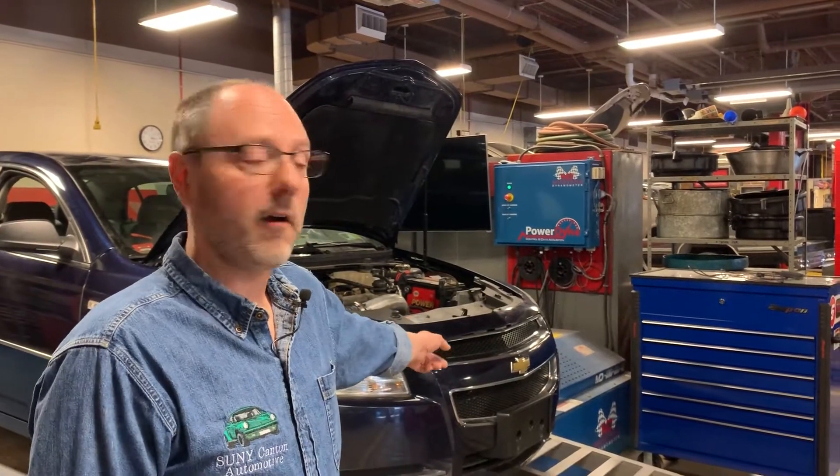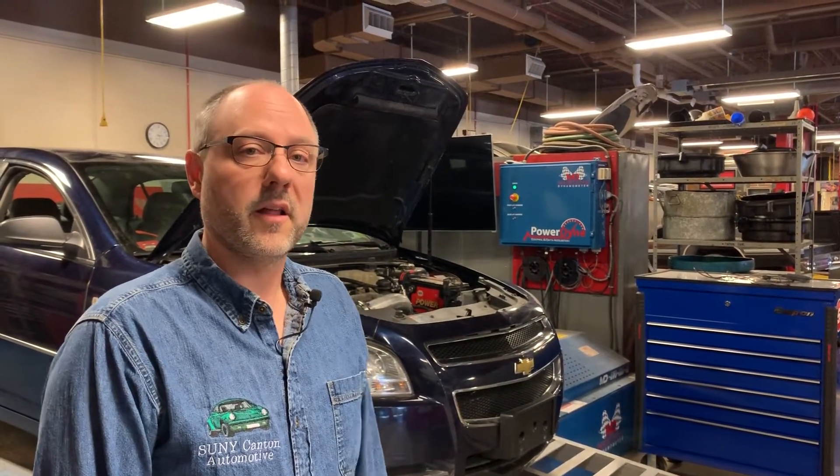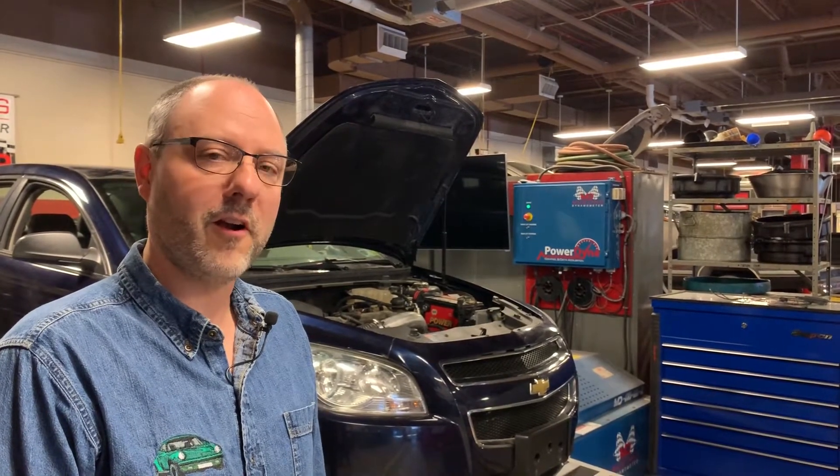For those who may know this kind of car, you may notice that we've performed a few modifications on it. This is our current dyno mule, which is a donation from a dealership up the road and from one of our alumni.